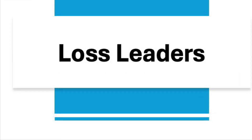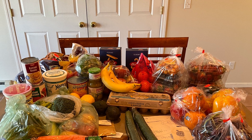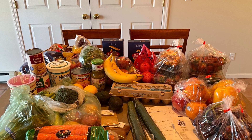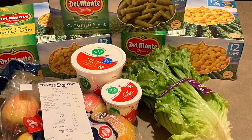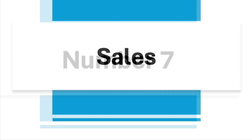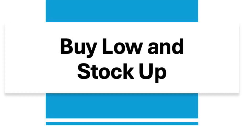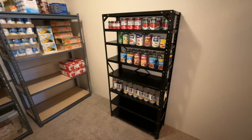Number five is loss leaders. Grocery stores take a loss on these items to lure you into their store, hoping that you will buy the rest of your groceries there. They don't appreciate people they call cherry pickers, like me, who come and only buy the loss leaders. Number six is sales — each week grocery stores have sales, so why pay full price when you can get the same item for less? Number seven is to buy low and stock up. If you know your grocery prices, you can spot a sale at its lowest price and stock up.